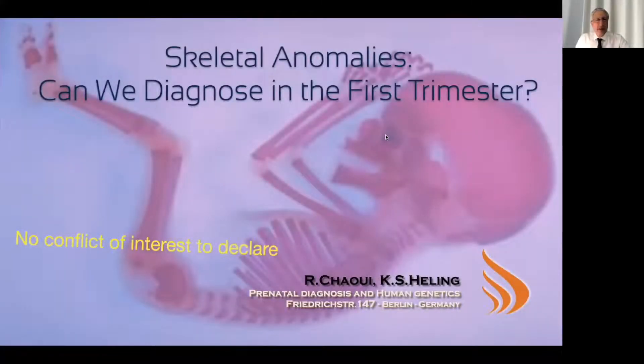Good morning, ladies and gentlemen. In this talk, I will be discussing with you the skeletal anomalies in the first trimester. The question is, can we diagnose at the first trimester? Of course we can, but the challenge is to find out the typical signs and to know how to differentiate between the different skeletal abnormalities.